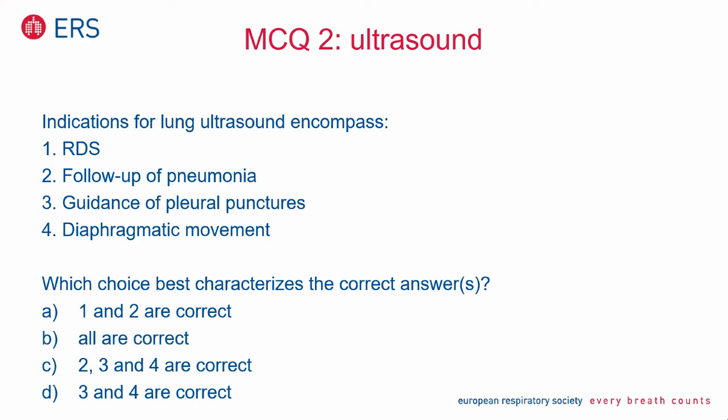You can use ultrasound for follow-up of pneumonia — I showed you an example. You can use it as guidance for pleural punctures, for example at the ICU. You can use it for detection and determination of diaphragm movement. Which choice best characterizes the correct answers? Please make your choice.